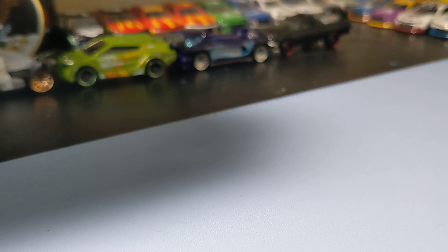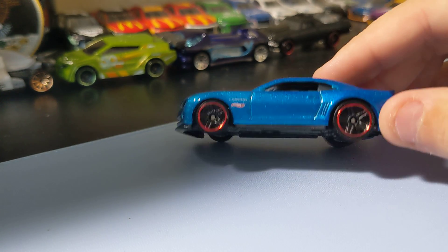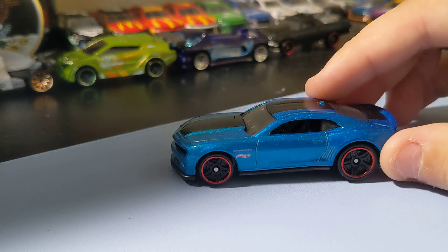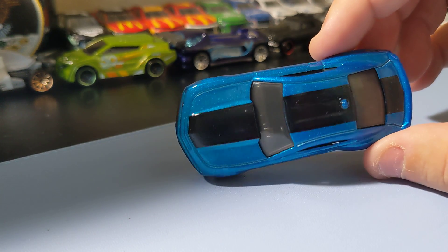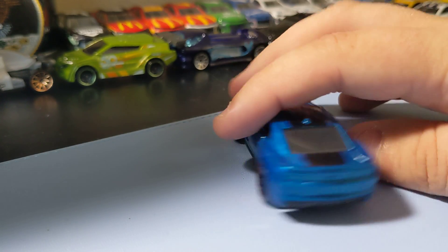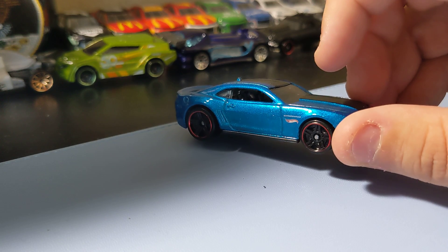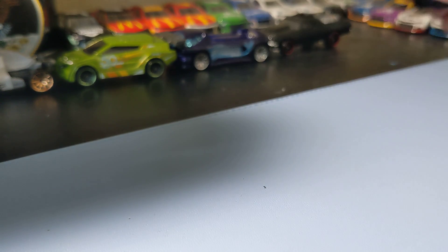The last one in this 5-pack is the Custom Chevy Camaro in 2012. I love this casting. This is the Hot Wheels Special Edition, so this one's really cool. I really like this casting. That one's cool to add to the collection. I've always wanted the blue one, so I'm really happy to get this one.